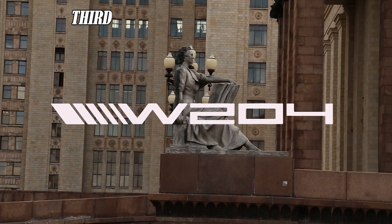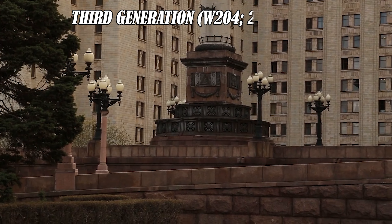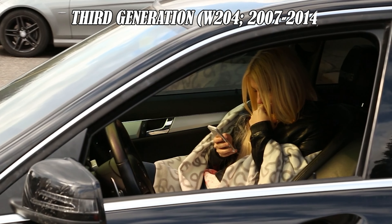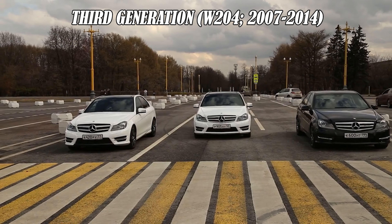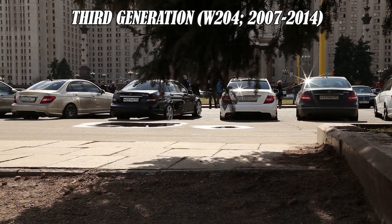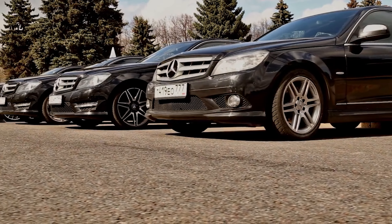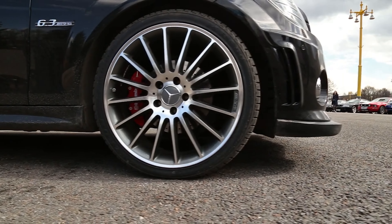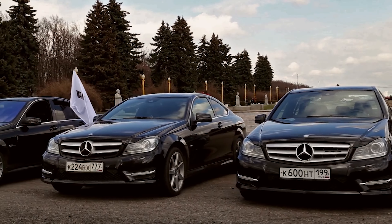The third generation of the Mercedes C-Class, also known as the W204, was introduced in 2007 and was produced until 2014. One of the major changes in the W204 was the design. It had a more modern and streamlined look, with a more angular body compared to the previous generation. The interior was also updated with more luxurious features, making it even more comfortable for drivers and passengers.